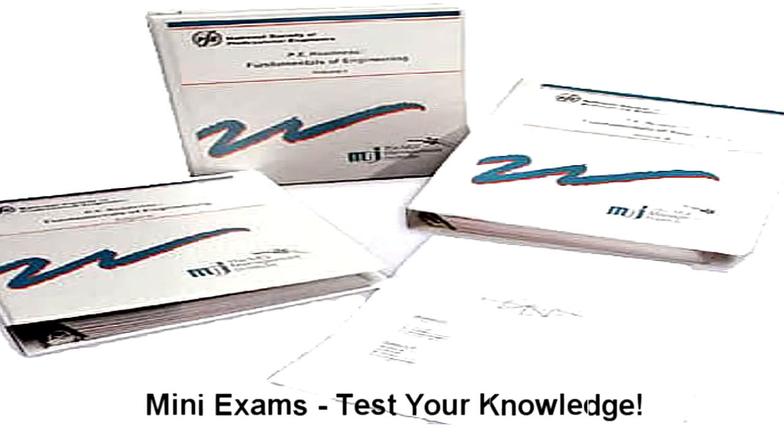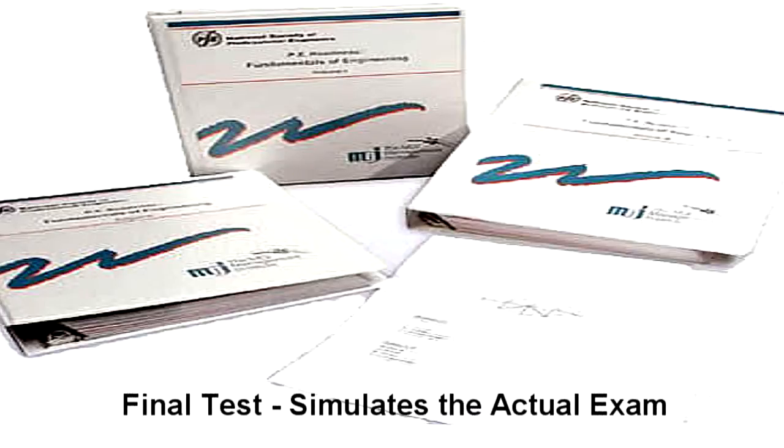Once you have completed all of the modules, there is a real-world exam simulation test which is also graded by your instructor. This powerful learning tool provides specific insight on exactly what you can expect on exam day and increases your chances of a favorable outcome.